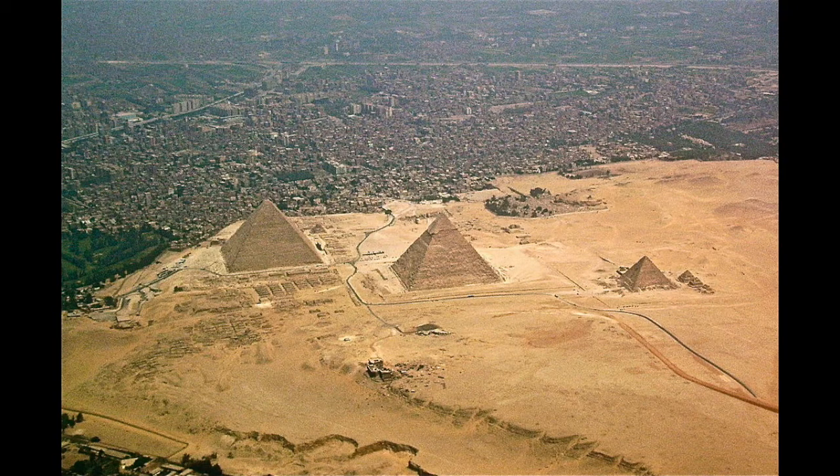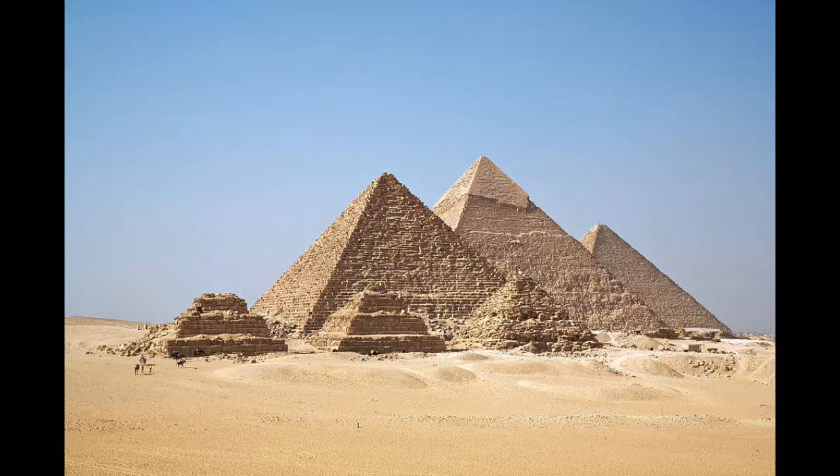I want to talk about how the pyramids were built today. The pyramids of Giza are a great mystery as to how they were built — but are they really a mystery? These pyramids were attributed to certain pharaohs, and there are some people that believe that is incorrect and that these pyramids were not built by Khufu, Khafre, and Menkaure. They conjecture that these pyramids are much older — and that's possible.